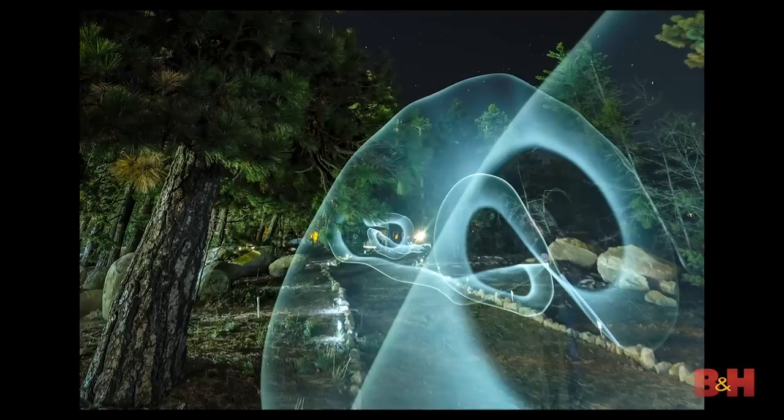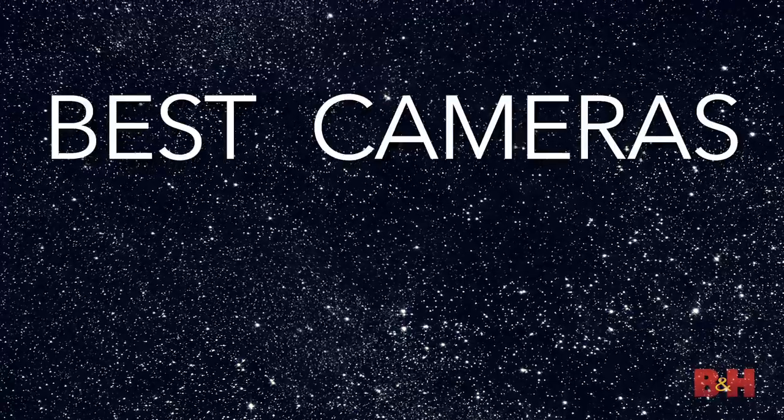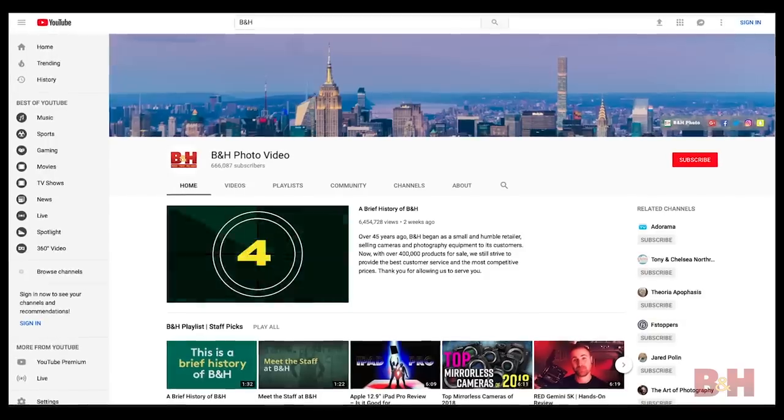Hey everyone, my name is Gabriel Biederman from National Parks at Night, and today we're going to talk about the best cameras for night photography. Before we get started, click on that subscribe button below so you can learn more from B&H.